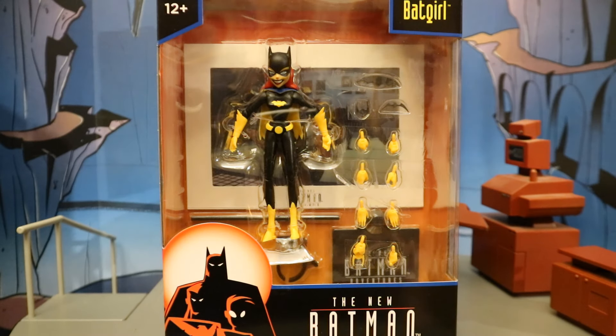It looks like there are minimal to no differences, but we'll take a look at that in the full video. Also wanted to mention there is a Platinum Chase variant of this Batgirl — if anyone out there has a lead on where I might be able to get one or two, I'd be very interested. Drop me a line in the comments below.